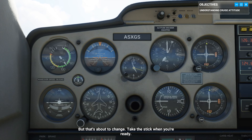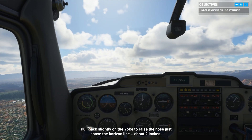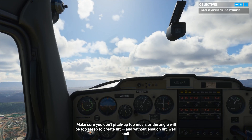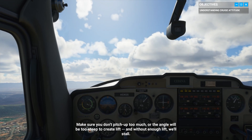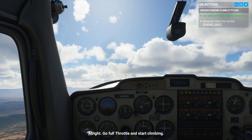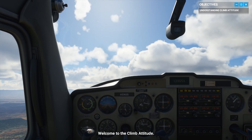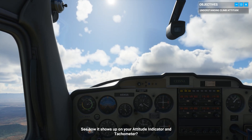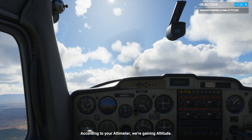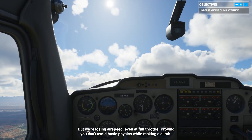But that's about to change. Take the stick when you're ready. Pull back slightly on the yoke to raise the nose just above the horizon line — about two inches. Make sure you don't pitch up too much, or the angle will be too steep to create lift. And without enough lift, we'll stall. Go full throttle and start climbing. Welcome to the climb attitude. See how it shows up on your attitude indicator and tachometer? According to your altimeter, we're gaining altitude, but we're losing airspeed even at full throttle, proving you can't avoid basic physics while making a climb.